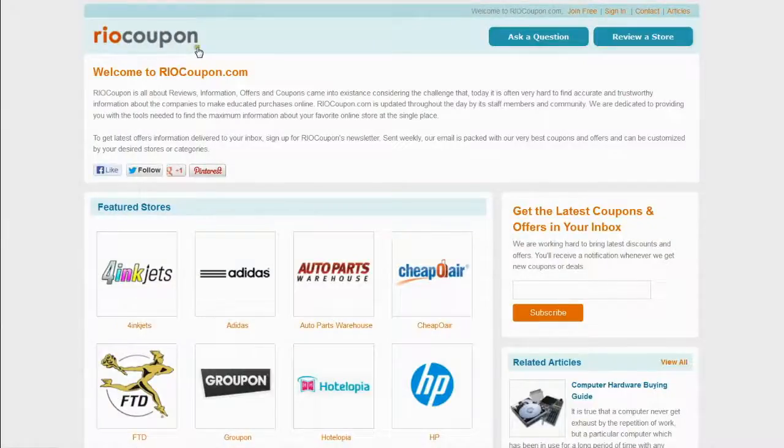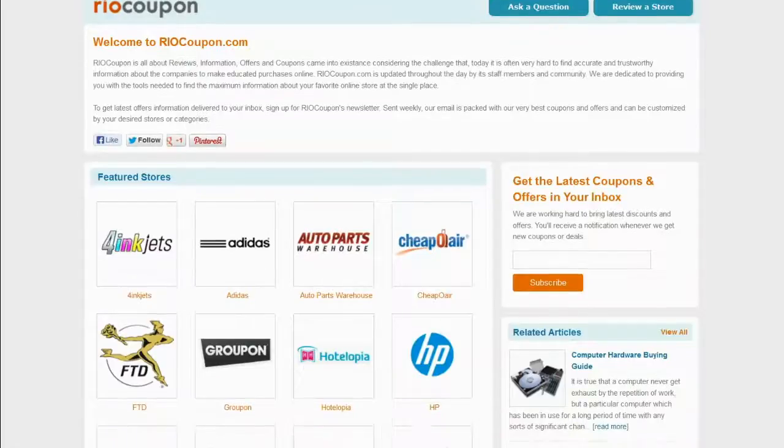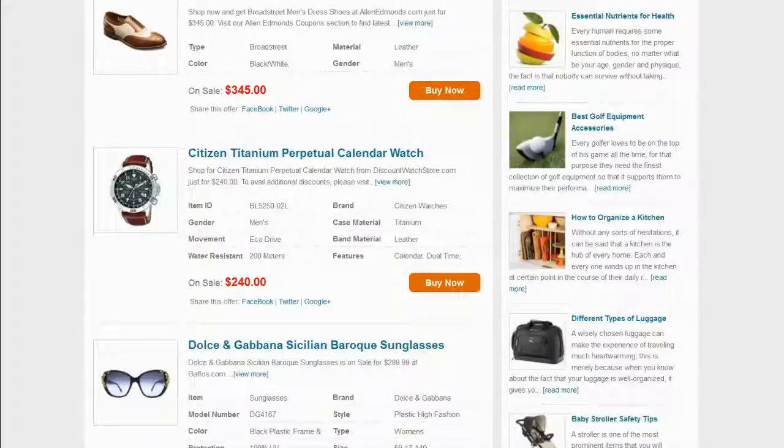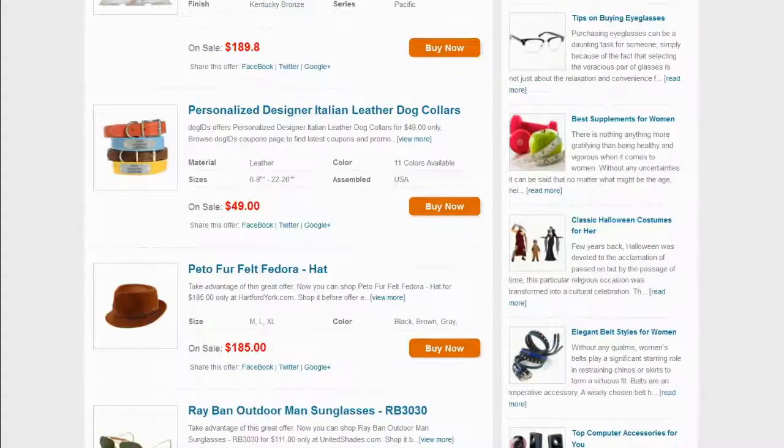So what are you waiting for? Just click through RioCoupon.com or follow the link in the video description and save your money, with thousands of authentic deals, offers and coupons.